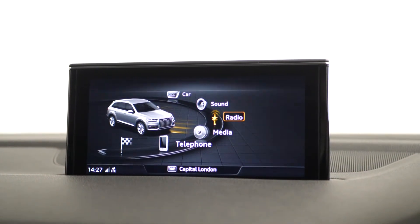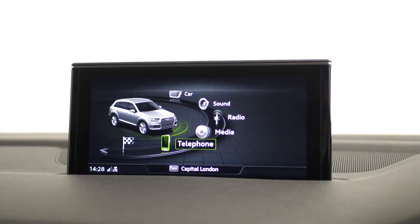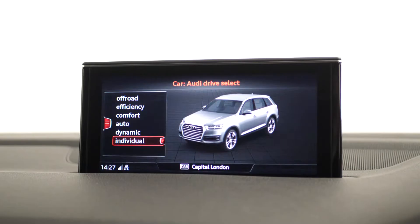Moving up to your 8 inch colour MMI display, where you can locate everything from your DAB digital radio, your Bluetooth, your satellite navigation, the Audi Connect with the Audi smartphone interface, the front and rear parking sensors, and your drive select with the choice of driving modes.